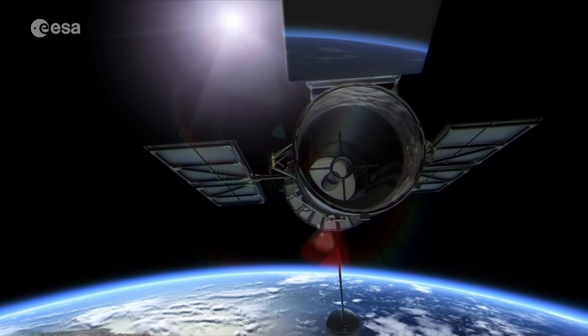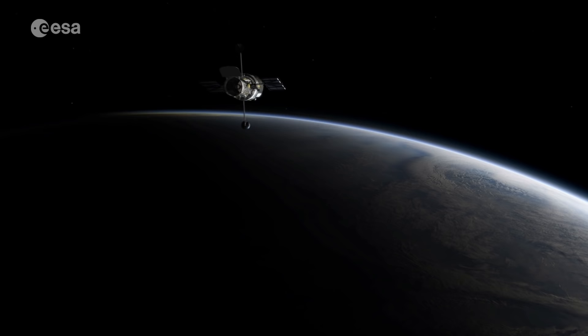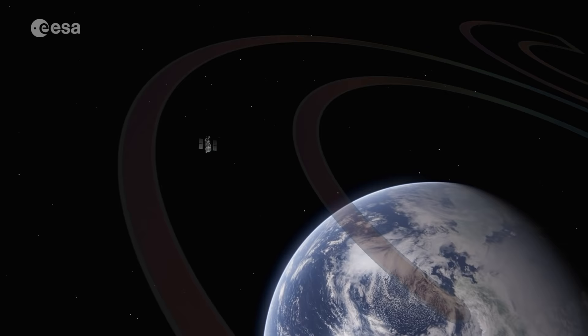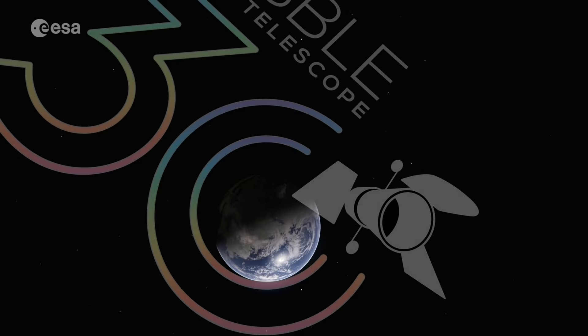Each year, the NASA ESA Hubble Space Telescope dedicates a small portion of its precious observing time to taking a special anniversary image focused on capturing particularly beautiful and meaningful objects. These images continue to challenge scientists with exciting new surprises and to enthrall the public with ever more evocative observations. To celebrate Hubble's 30th anniversary, let's look back at the beauty and science behind each of the anniversary images, unveiled as of 2005.